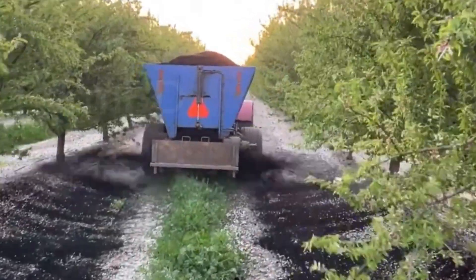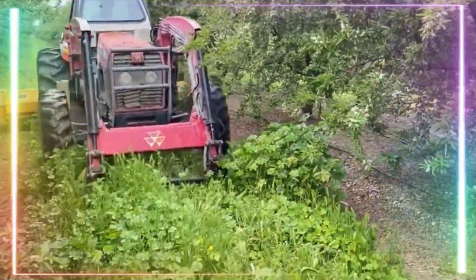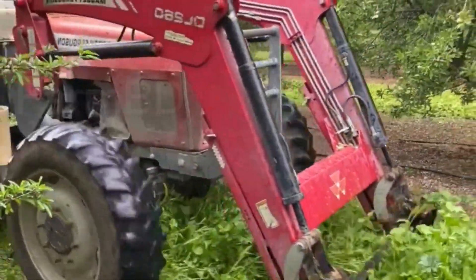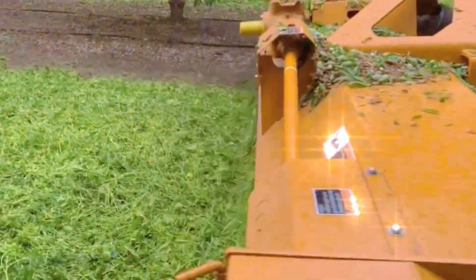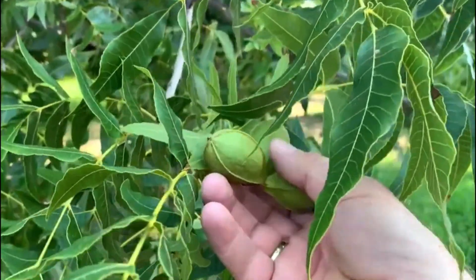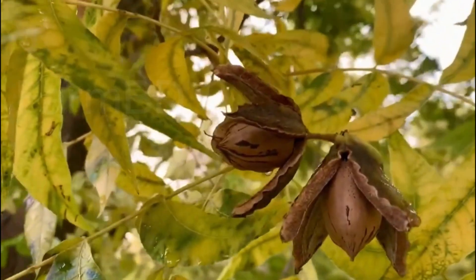Almond tree blooms normally bloom in March and April, and to fertilize the flowers during this time, millions of honeybees are required. You can see there are more blooms if you observe from a distance. They look a lot like plum and pear tree blooms.